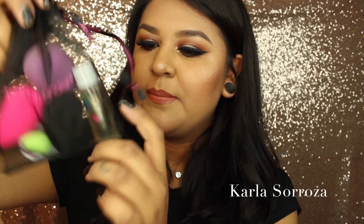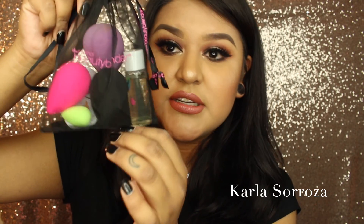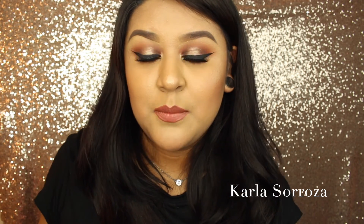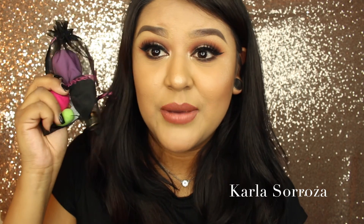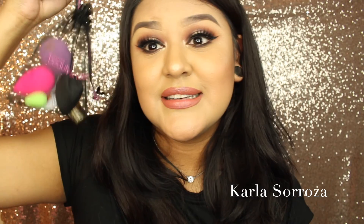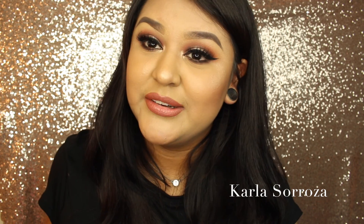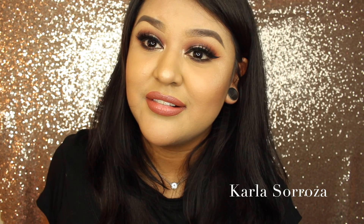I picked up this cute little bundle that I pick up every year — three or four Beauty Blenders for only $35. I don't even buy my Beauty Blenders at Sephora anymore because I wait for this deal. This deal is the best deal they have there. It is so worth it and you save so much money right there alone, because one Beauty Blender costs $20. I got four Beauty Blenders for $35 — I'm just saying.